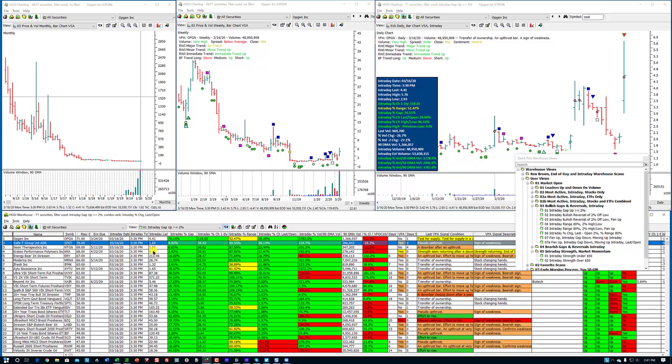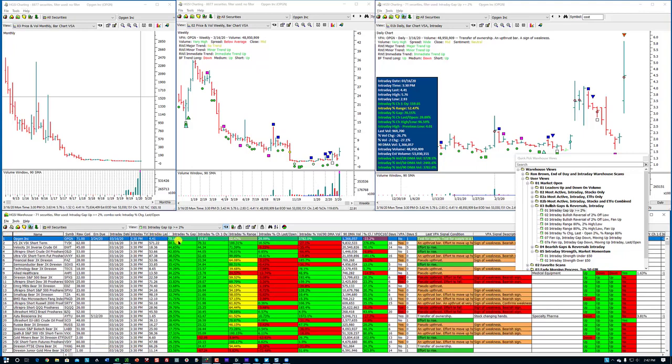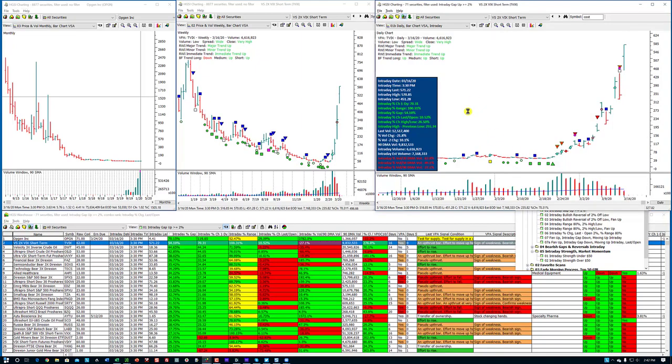Look at all these low-priced stocks in here that gapped up. Here's the gap — that's the energy bear 3X. It gapped up 10%. Let's see if we can find a higher gap here. I'm sorting on the gap. Here's the TVIX — it gapped up 54.1%. I want to show you this thing. This is insanity.